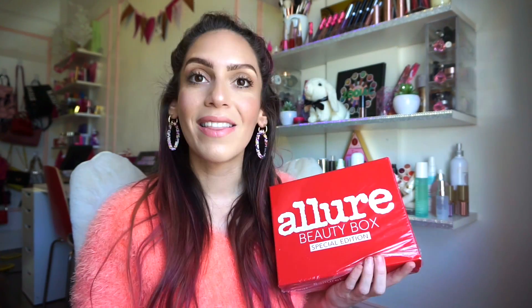Even though Ipsy is $12 a month and Allure Beauty Box is $15 a month, I still feel like it could be a fun versus video. So many of you have been telling me you want to sign up for the Allure Beauty Box but you just don't know. I wanted to share with you guys this Allure Beauty Box special edition mystery box — how exciting! It literally just arrived earlier today and it's still packaged. There are 27 products in total.